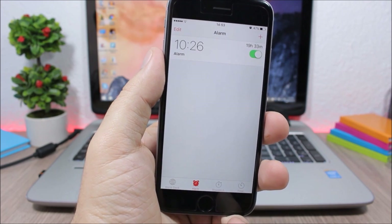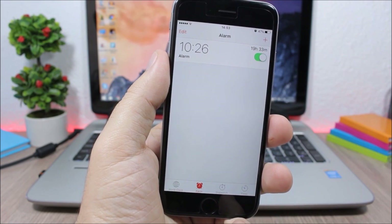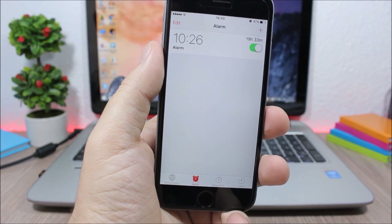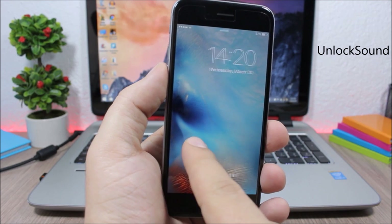Time Until Alarm is a simple tweak that shows you how much time you have left until your alarm goes off. On the right side you can see the hours and minutes until your alarm starts ringing.